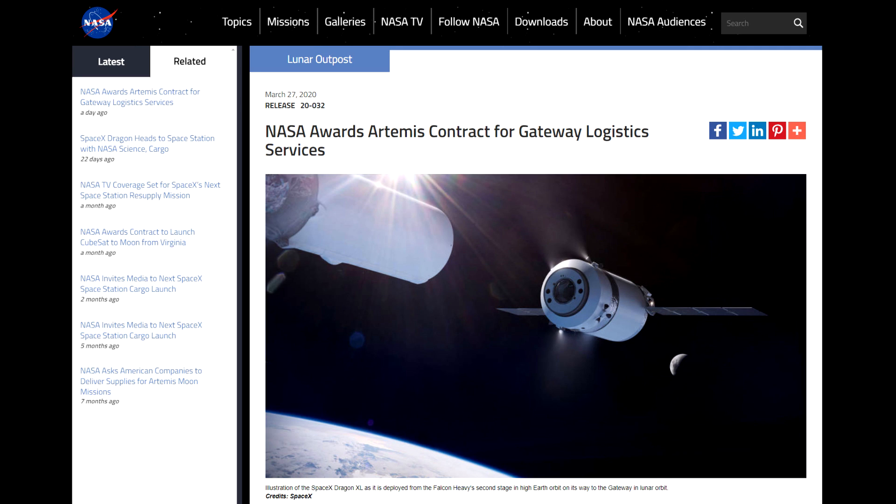On Thursday I released a video explaining why NASA was planning on skipping the Lunar Gateway on its way to the lunar surface, but it seems that the Gateway is now key to another story. SpaceX have a new Dragon cargo spacecraft in development and have been awarded a contract to supply cargo to the Lunar Gateway.